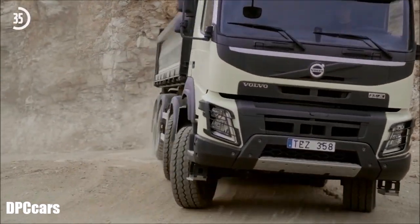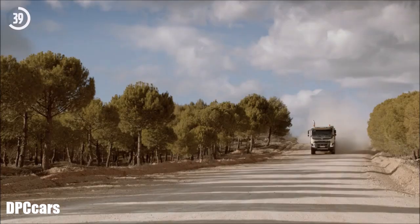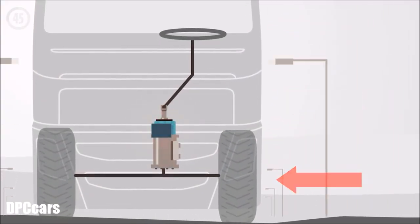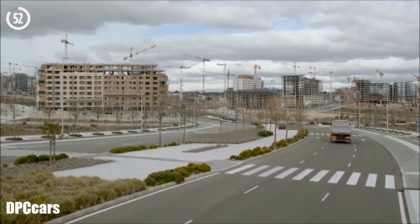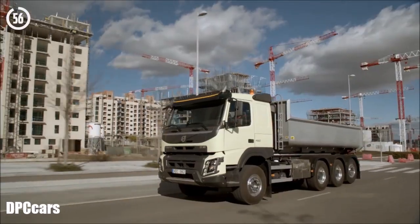Irregular road surfaces are dampened and stabilised. Steeply cambered roads or side winds are quickly detected by the self-learning system. This automatically compensates so the driver can steer straight ahead without having to tug the steering wheel to counter any sideways movement. Volvo Dynamic Steering means improved road safety and increased driver comfort.